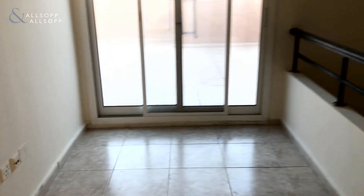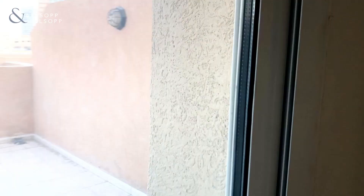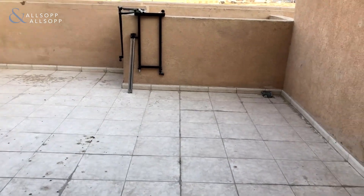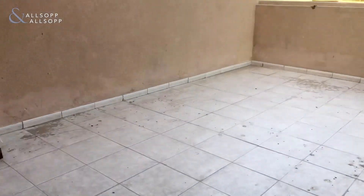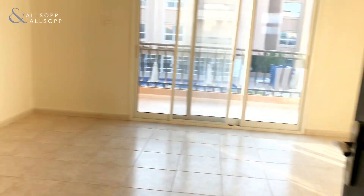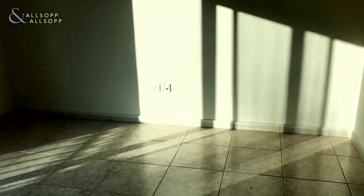One more flight of stairs and we are on the top floor — this is a three-story property. To your right you've got another storage and sitting area which leads on to a huge roof terrace. It's got a lovely view of JVC — a perfect area for barbecues and entertaining during the winter months. You then go back and you've got your master bedroom on the top floor.